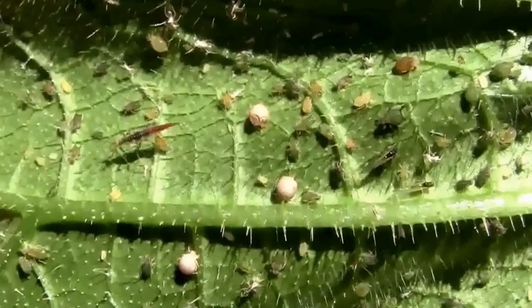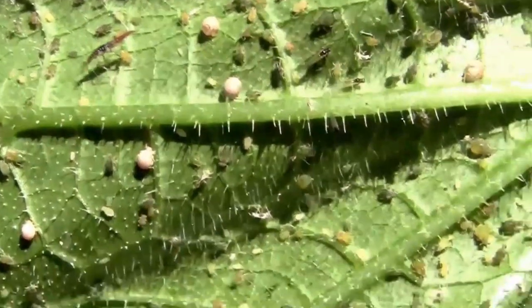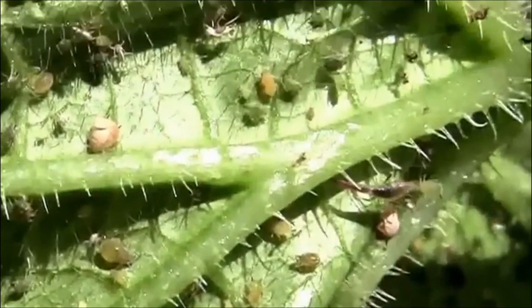Another larva that likes to eat aphids is the larva of the green lacewing. This is a cucumber leaf with lots of aphids on it. To the right of the screen, you'll see a green lacewing larva with an aphid in its mouth.